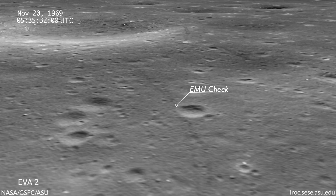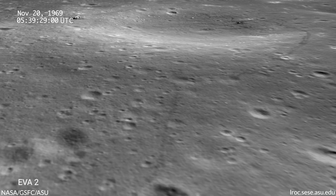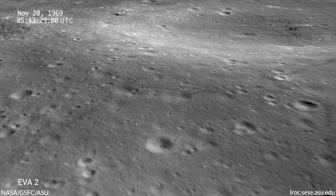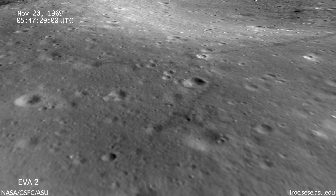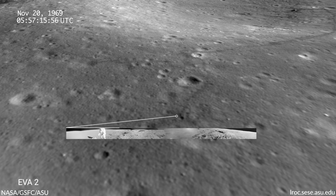Pete and Al, we have an EMU check. Oh, it hit something solid. I shoved it in — I used all my weight, Houston — and shoved it in about seven inches. Now I'll just pound on it and see what we can do.